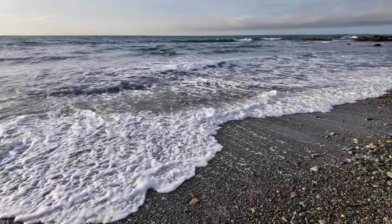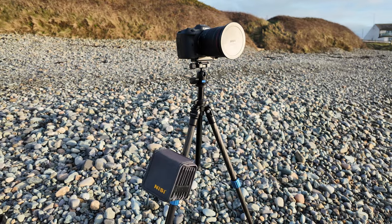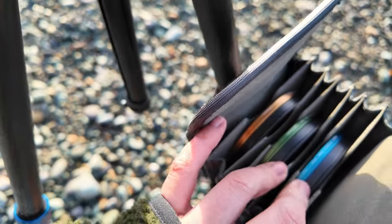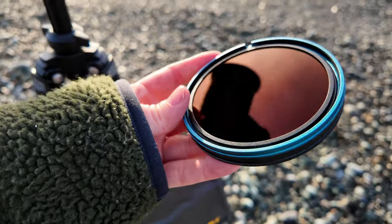The Nisi FS ND system is what I'm using here today. It offers lens-grade optical glass. This system is waterproof, anti-reflective, and has precise colour transmission — and it's something I can definitely vouch for. I've been using Nisi for a number of years now, and I'm very happy with the quality of their glass.